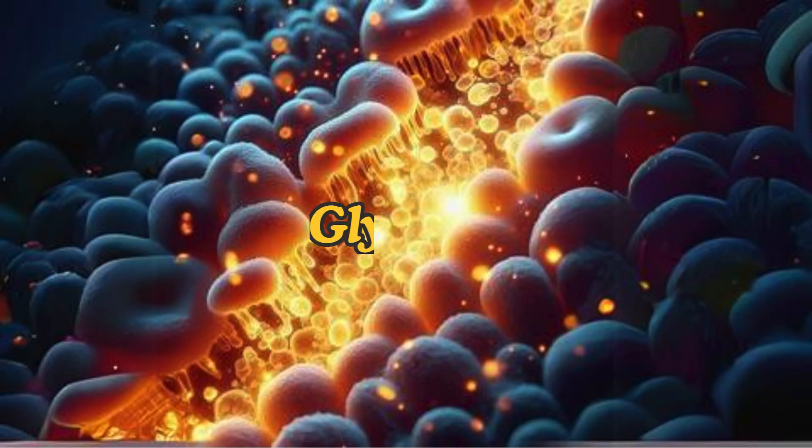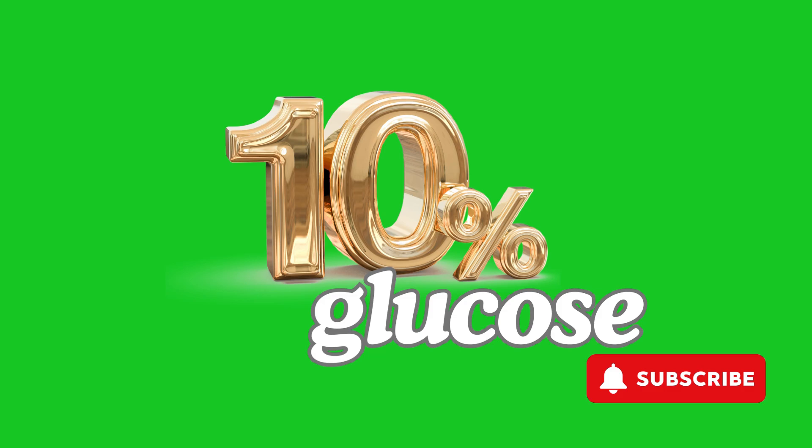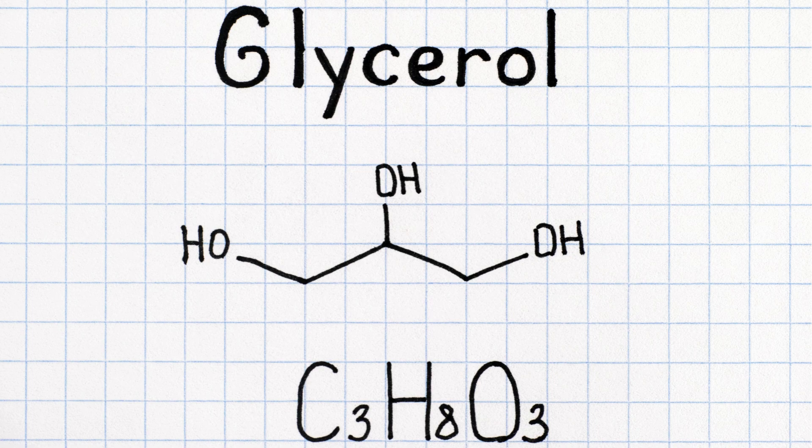Glycerol. One of the primary sources for gluconeogenesis is glycerol, a component derived from the breakdown of triglycerides — stored body fat. Interestingly, studies have shown that in a state of ketosis, up to 10% of your glucose needs can be met through the conversion of glycerol alone.